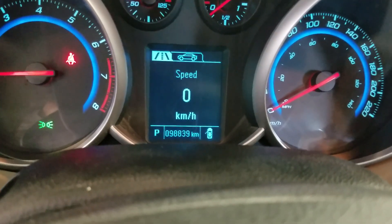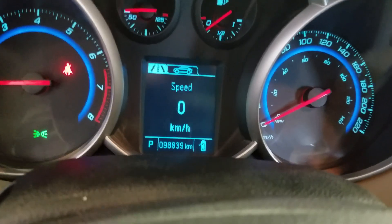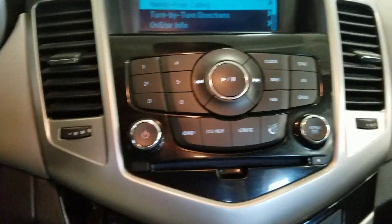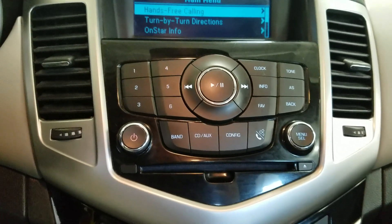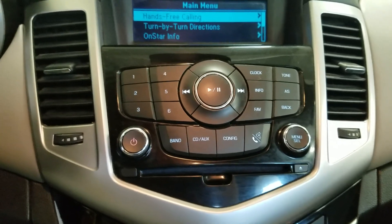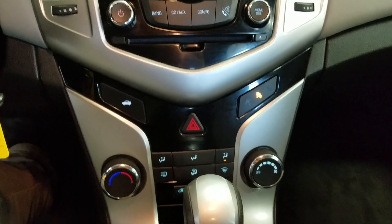This 2016 Cruze has 98,839 kilometers on it. Over the center console you can see the infotainment options available, including clock, info, favorites, bands, aux, configuration, and phone integration, as well as tuner. Below that is the climate control area which provides air conditioning and heating for the entire cabin.